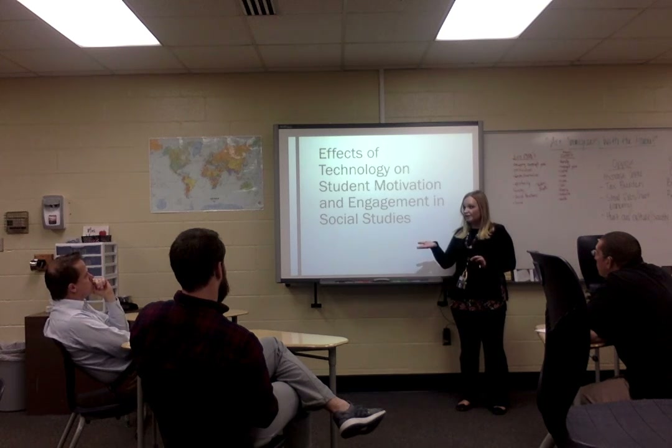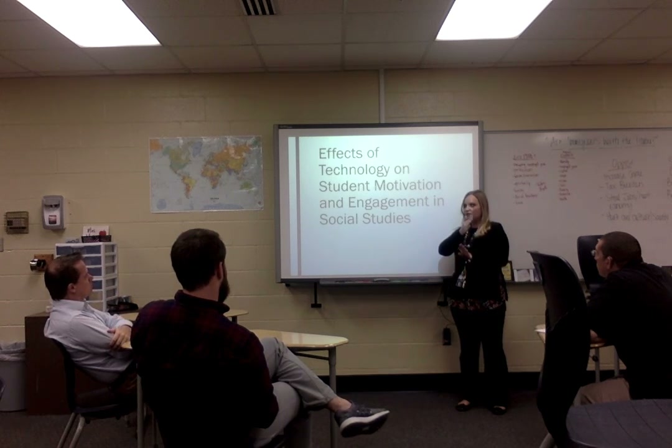I know Mr. Clark is actually kind of weighing that in his class right now — kind of shifting from traditional lecture-based to full-on one-to-one, right?